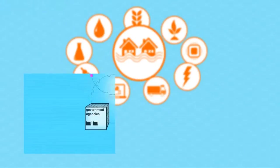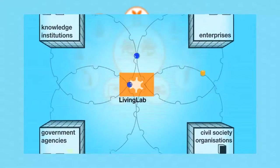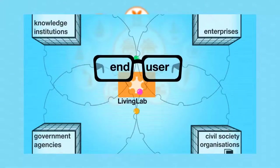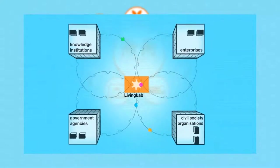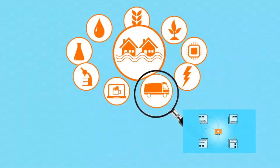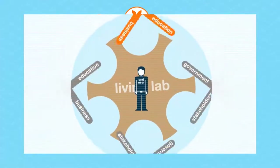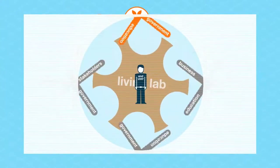The Living Lab philosophy is based on a so-called quadruple helix. This means that knowledge institutions, enterprises, government agencies, and civil society organizations collaborate through co-creation and from an end-user perspective. A Living Lab is a working model facilitating collaboration between partners from the Netherlands and from one of the designated countries. Each Living Lab focuses on themes from one of the selected nine key areas. The partnerships are a combination of business, government, education, and stakeholders representing the end-user.